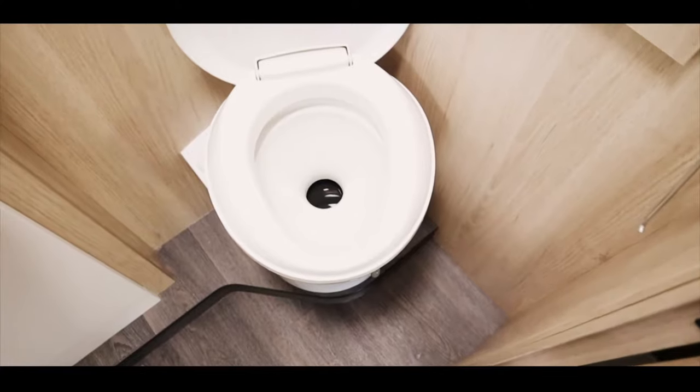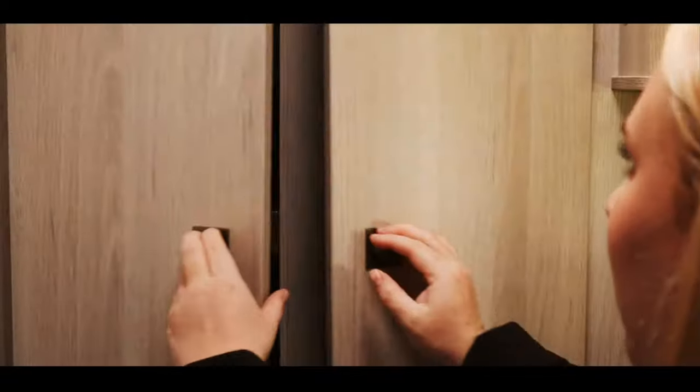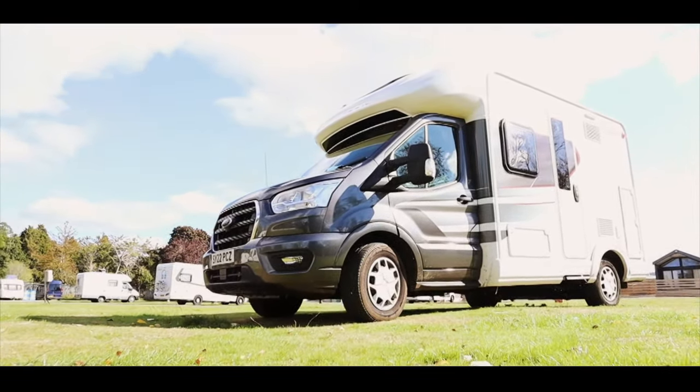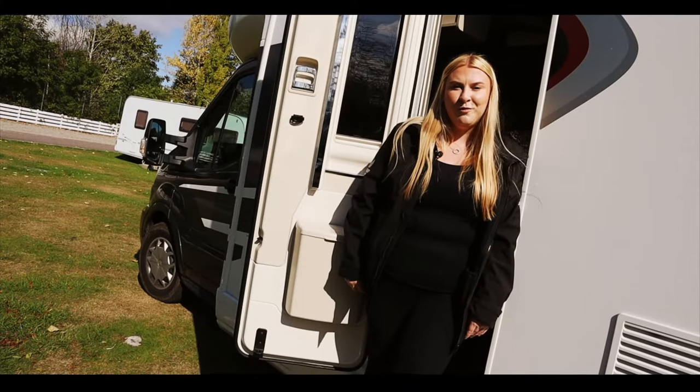At the rear of the vehicle, we have a spacious washroom, fully equipped with a loo, sink and shower. There is also a handy wardrobe. As you can see, this F60 has everything you will need for your motorhome getaway.